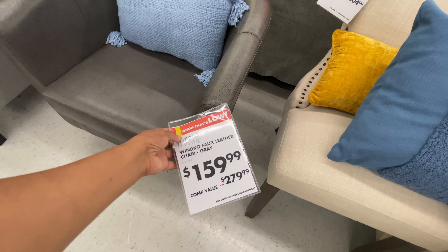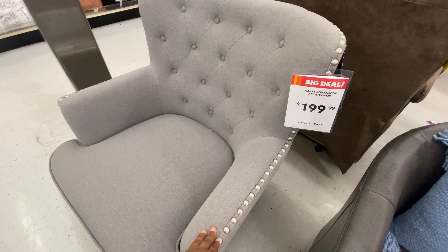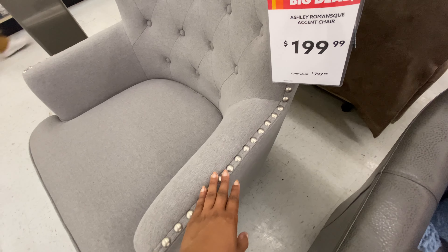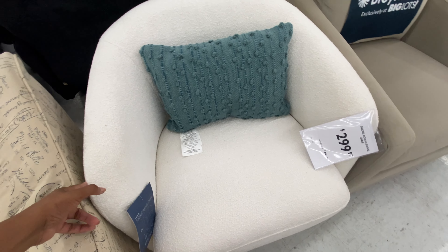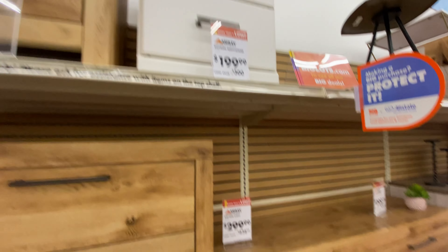It's their faux leather chair in the color gray for only $159.99. The brand Ashley has this gorgeous accent chair for $199 — look at this beautiful detail on it, my mom would love something like this. Oh, I really like this one from Drexel for $2.99 — this is one of those swivel chairs. We're passing through where their dressers are.